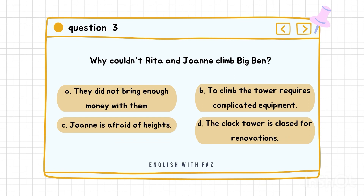Question number three: Why couldn't Rita and Joanne climb Big Ben? A. They did not bring enough money with them. B. To climb the tower requires complicated equipment. C. Joanne is afraid of heights. D. The clock tower is closed for renovations. Correct answer is D: The clock tower is closed for renovations.